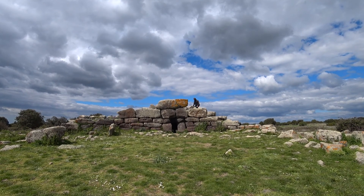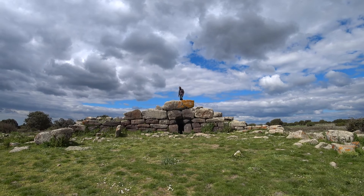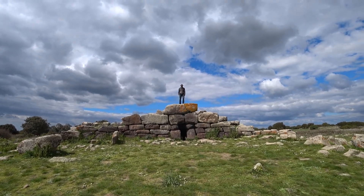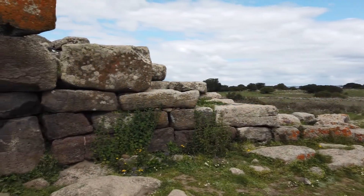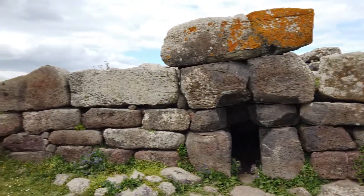Of a rather different type is the giant's grave Sadomus Orcu, located on the Giara di Siddi in south-central Sardinia. This tomb, instead of vertical slabs, has a front composed of rows of large boulders.